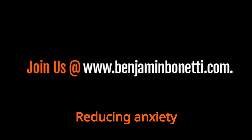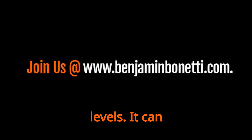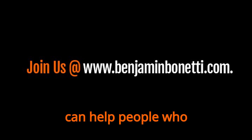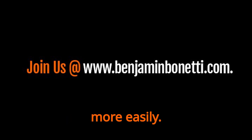Reducing Anxiety and Stress: PMR is an effective relaxation technique that can help reduce anxiety and stress levels. It can also help improve mood and promote relaxation. Improving Sleep: PMR can help people who experience insomnia or have trouble falling asleep to relax and fall asleep more easily.